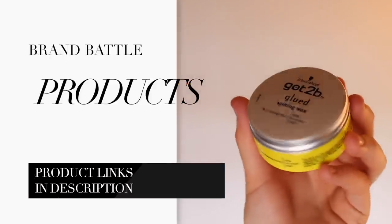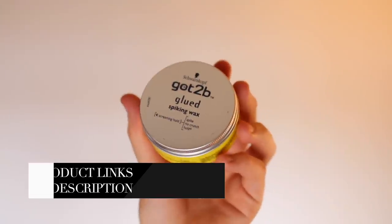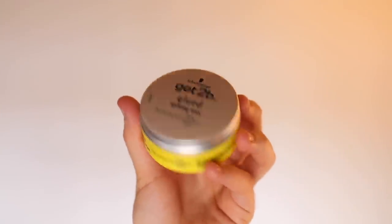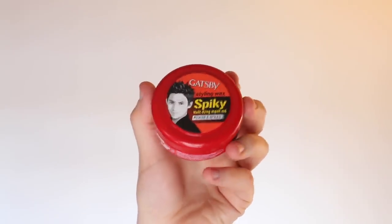The two products up against each other: Got2be — I've used their glued hairspray before, but this is the styling wax. It's part of the Schwarzkopf group, a German brand, and it's all about extreme styling. The second one is Gatsby styling wax. Gatsby also have that Moving Rubber so many of you talk about, but this one I think is fairly new. It's actually from Vietnam — my friend Tony Tran, hello Tony, brought me back a few different ones, and I thought these two are the most comparable.